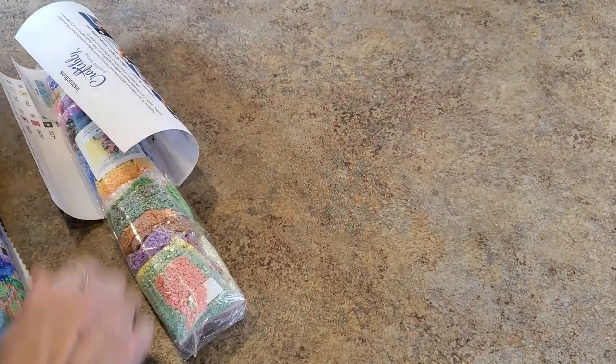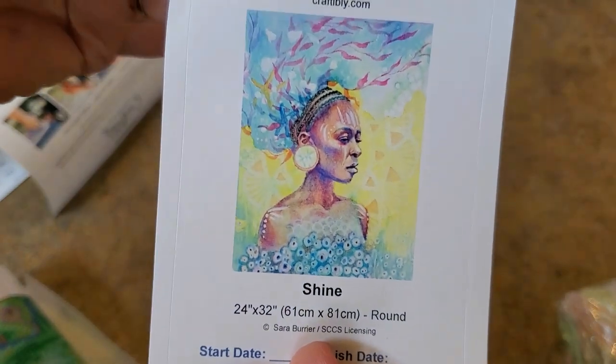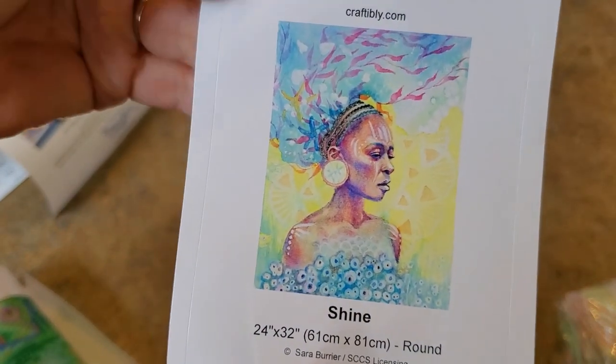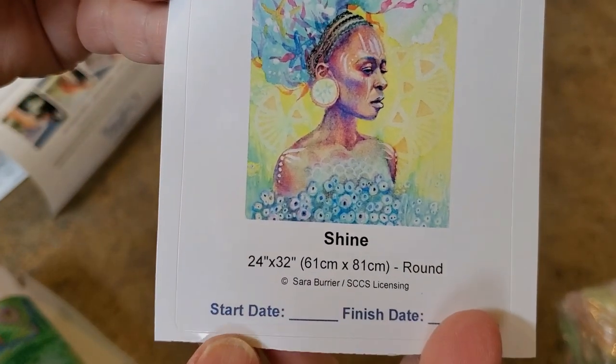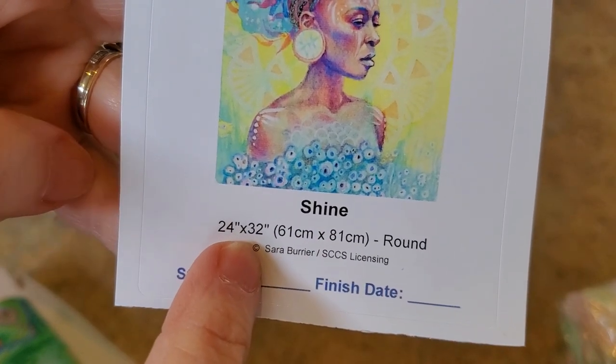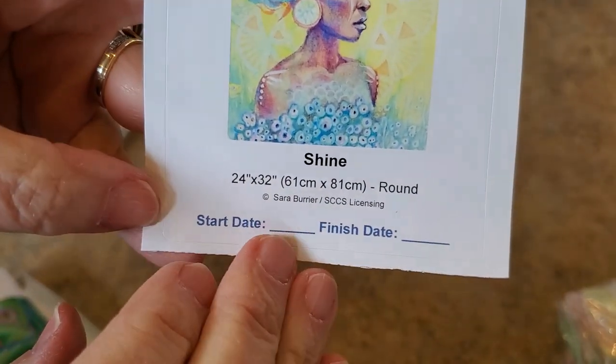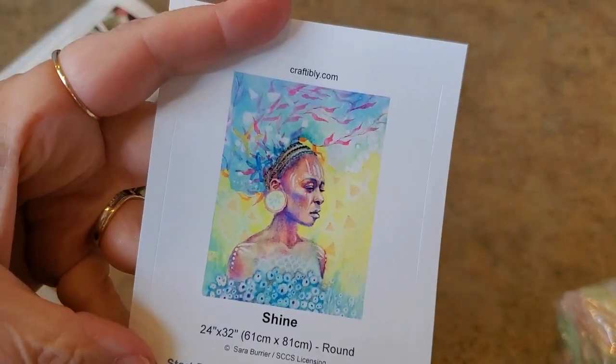Here are our drills — look at those colors! Okay, this one is a Sarah Burrier. Michael and I are going to talk — I'm going to go back to Sarah's site and look for more of her work, because her artwork is just stunning. Her name is Shine. There's a little sticker for a log book with your start and end date; the measurements are 61 by 81 centimeters — that's 24 by 32 inches. He calls this his large size; there's a large and a large-medium, and this is the large-large.